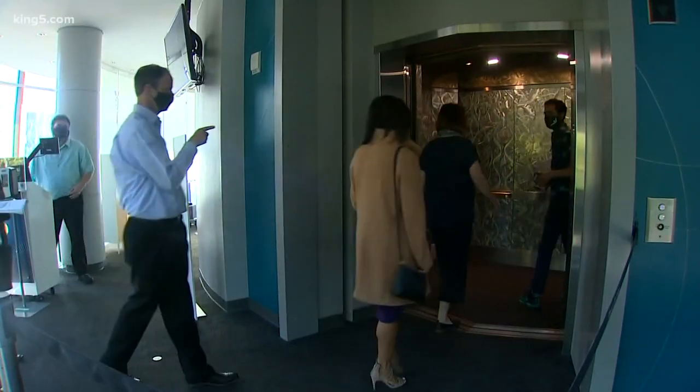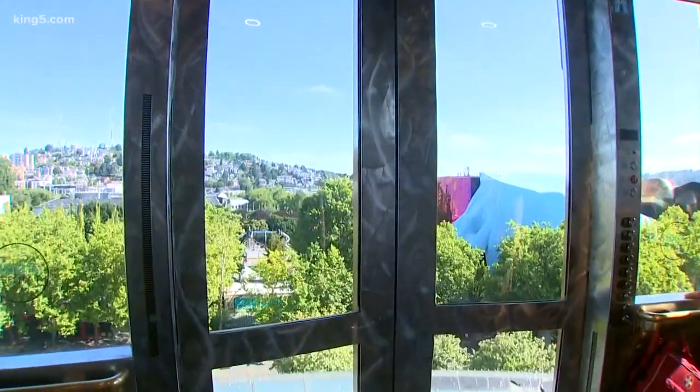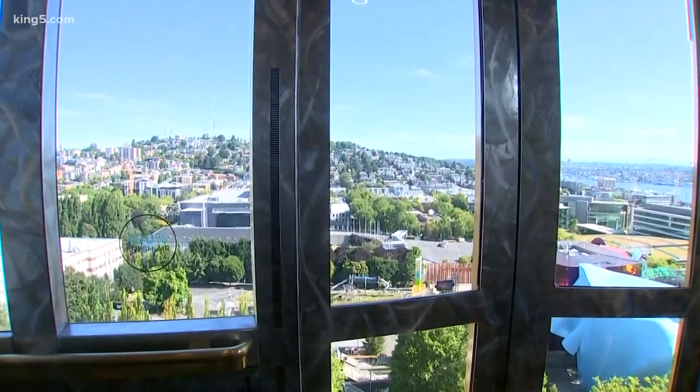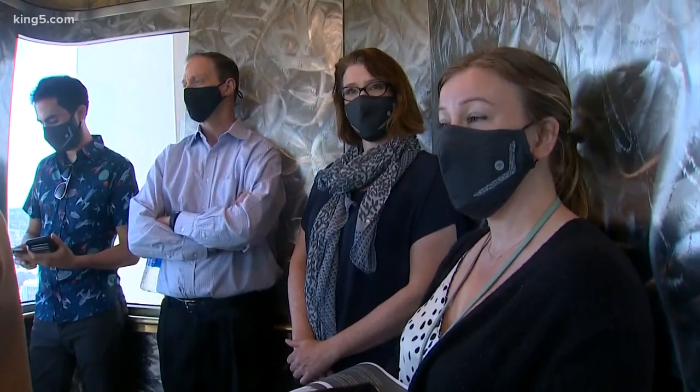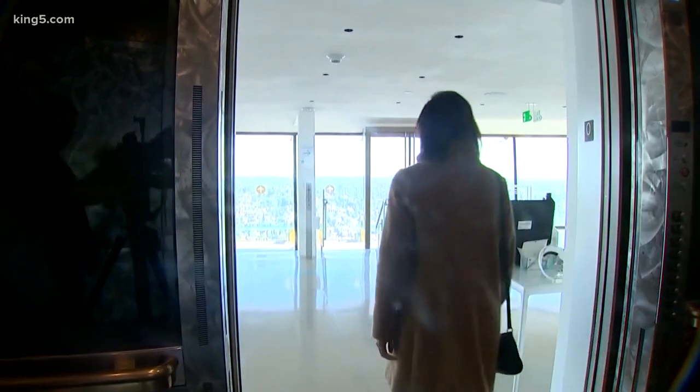Even the elevator, even though it's outside, is treated with ultraviolet light. Masks are required and there's no talking allowed, keeping you extra safe during your 41-second ride to the top.